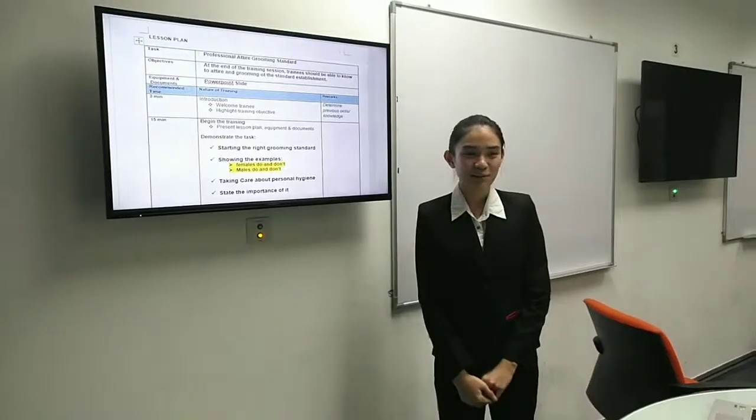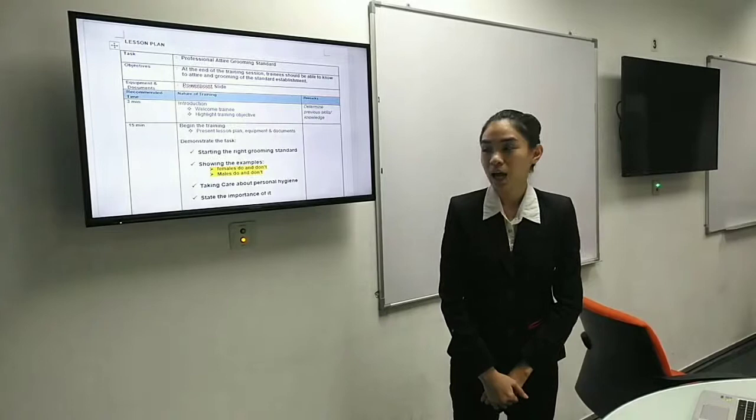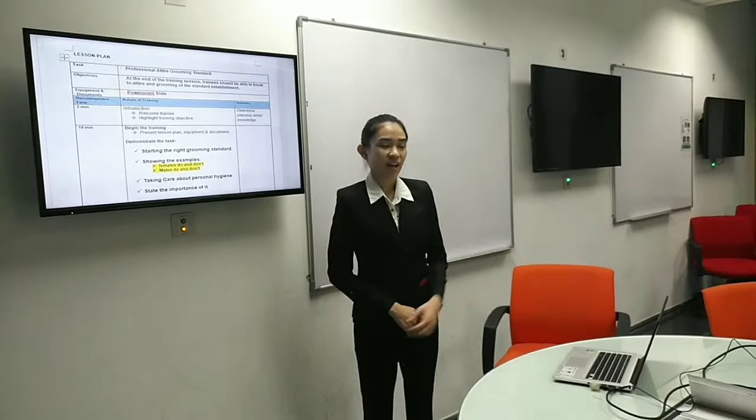Welcome to Taylor International Hotel. Let me introduce myself. My name is Xing Hui. I'm from the Learning and Development Department. I am your trainer today. I will be working at this hotel for around three years.